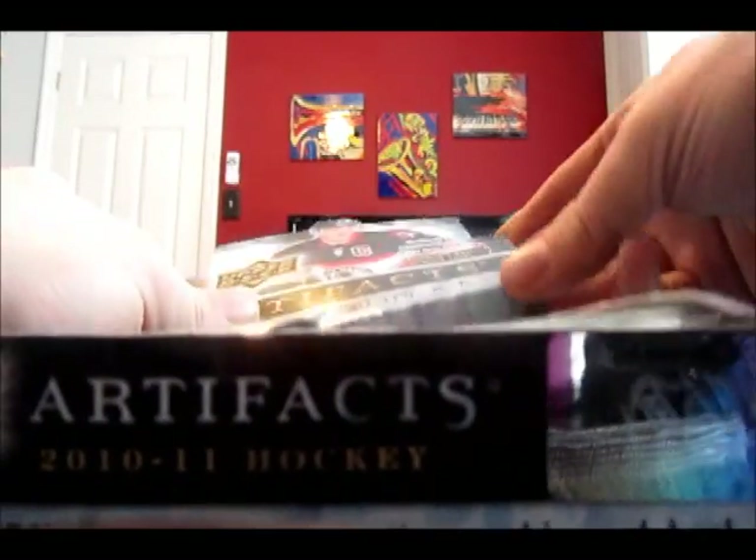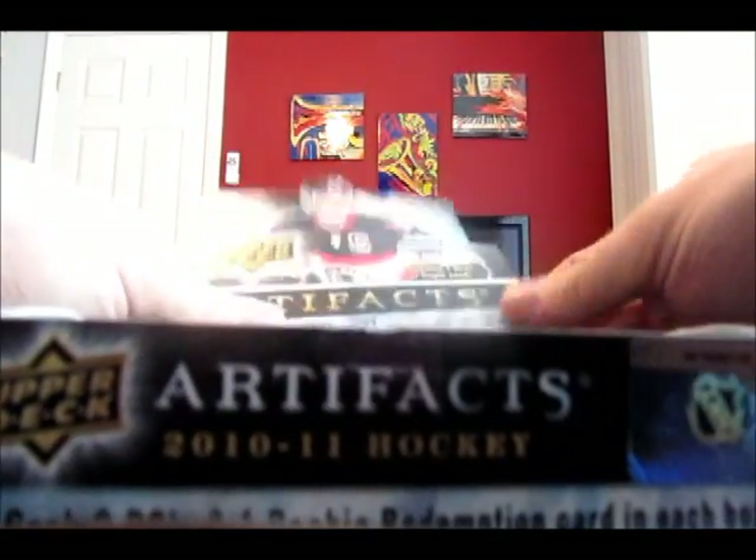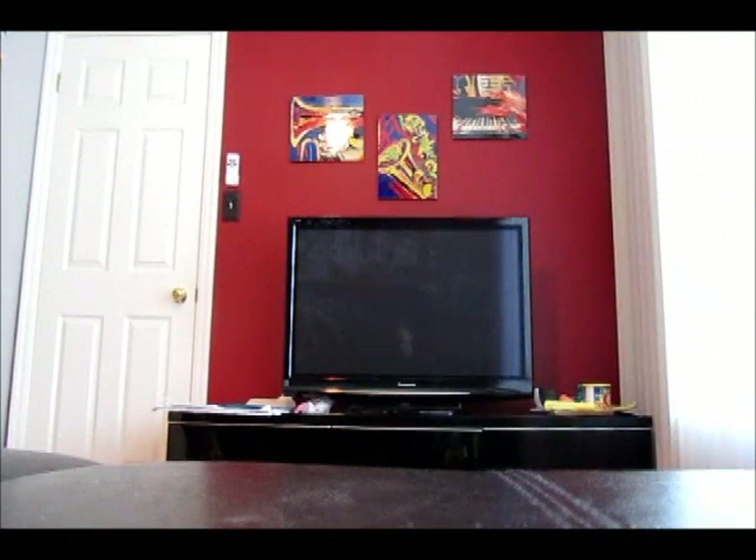I just want to mention — all the boxes that you'll see in these videos are bought from BlowoutCards.com. Chris Park has definitely been the easiest guy to deal with. Best prices by far, quick shipping. I don't think I'll be dealing with anybody else. So let's go — pack one.